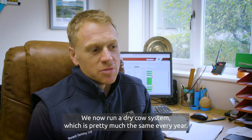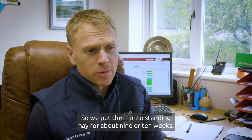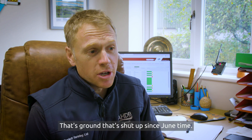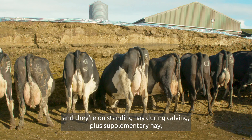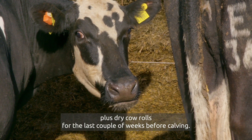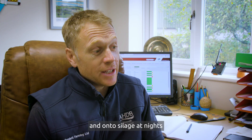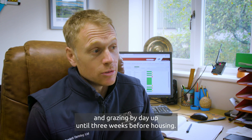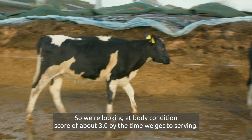We now run a dry cow system which is pretty much the same every year. We put them onto standing hay for about nine or ten weeks, on ground that's been shut up since June. Then they come in and are on standing hay during calving, plus supplementary hay and dry cow rolls for the last couple of weeks before calving. After 24 hours they are brought into the herd and onto silage at night and grazing by day up until three weeks before housing. We make sure their body condition is right, looking at a body condition score of about three.